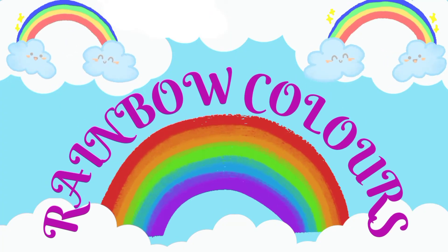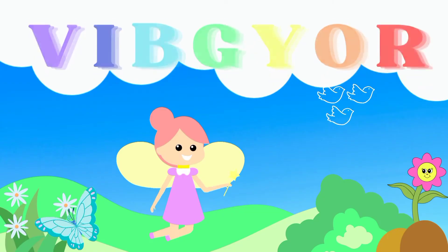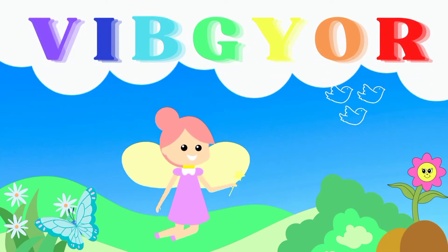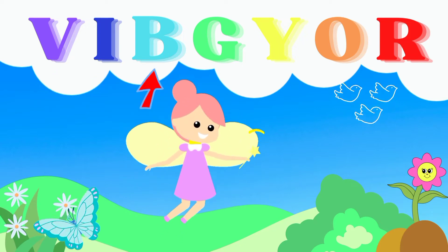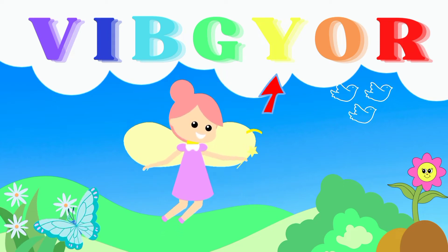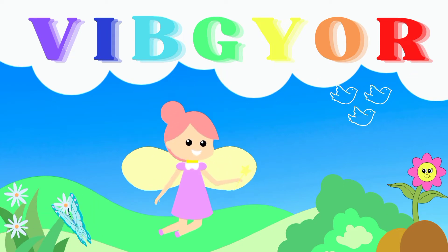Rainbow Colors. Hi friends! Let's study the colors of the rainbow with the word VIBGYOR. V-I-B-G-Y-O-R.